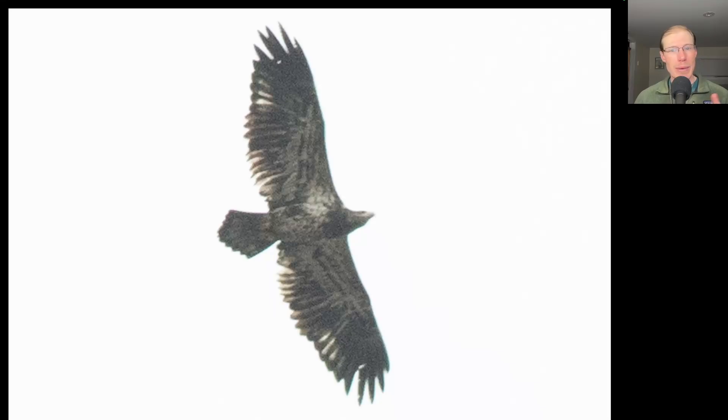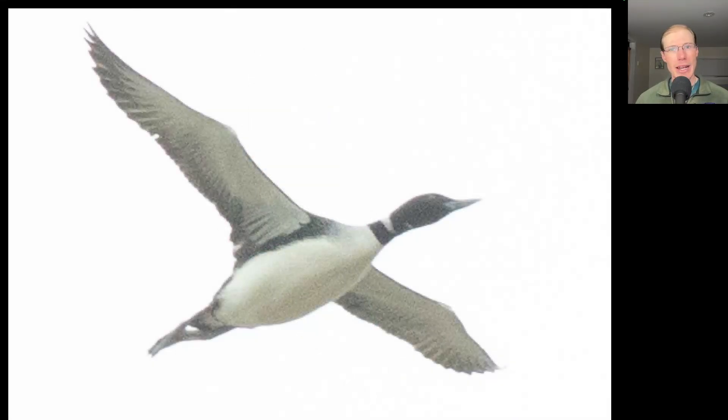Here we have an eagle and looking at where the white is — we see a lot of white throughout the wing pit area and the underside of the body — that indicates this is an immature bald eagle. It was a good day for common loons; we saw a total of 23 of them migrating over the south lookout.